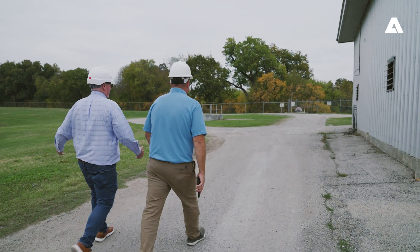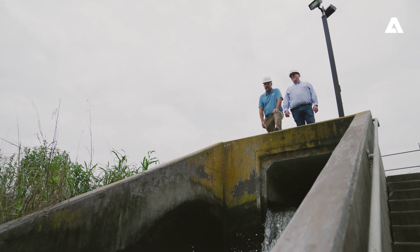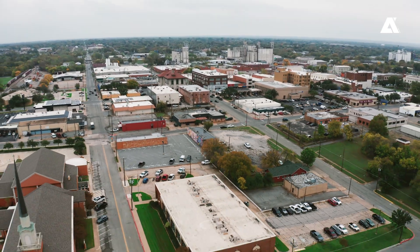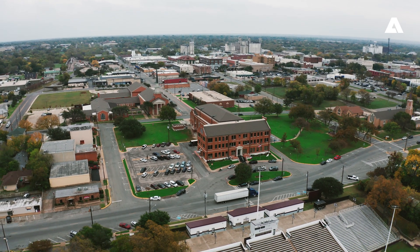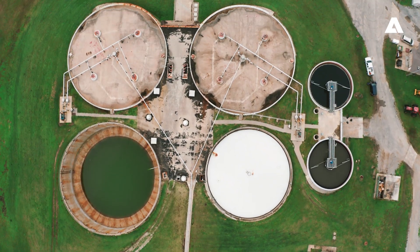Our customers expect quality from Andritz. We build industrial quality equipment to meet environmental needs, and our customers expect the longevity and the production on a daily basis. Looking forward to the future with unparalleled service, technology, and innovation, Andritz will continue to support, value, and facilitate a long-term partnership with the City of Sherman for all upcoming projects.